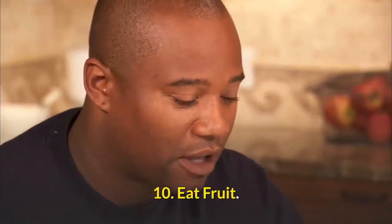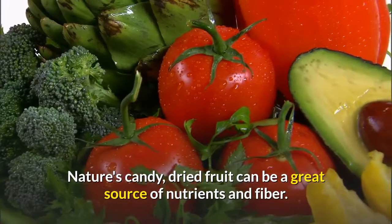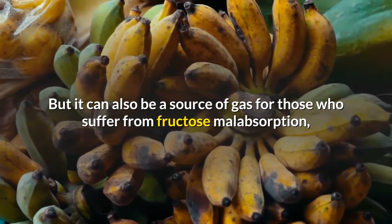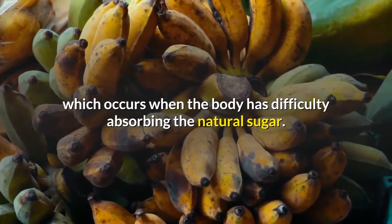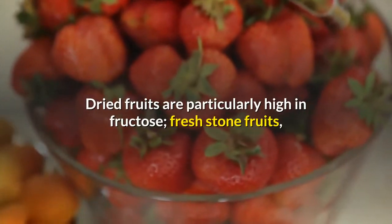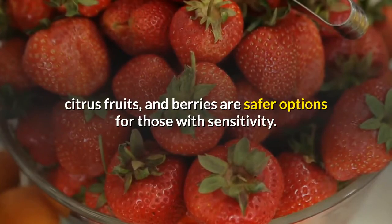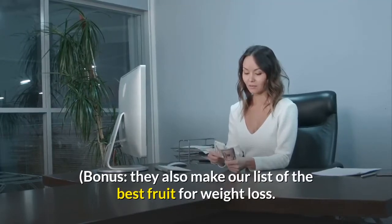Number 10: Eat fruit wisely. Nature's candy, dried fruit can be a great source of nutrients and fiber. But it can also be a source of gas for those who suffer from fructose malabsorption, which occurs when the body has difficulty absorbing the natural sugar. Dried fruits are particularly high in fructose; fresh stone fruits, citrus fruits, and berries are safer options for those with sensitivity — and they also make the list of the best fruits for weight loss.